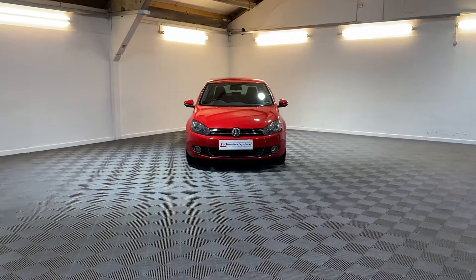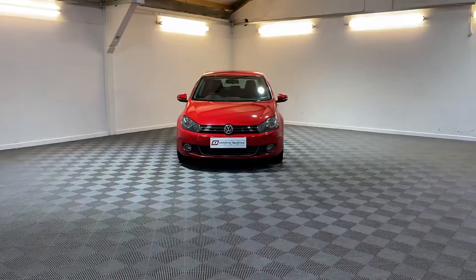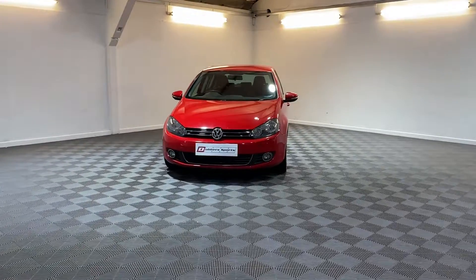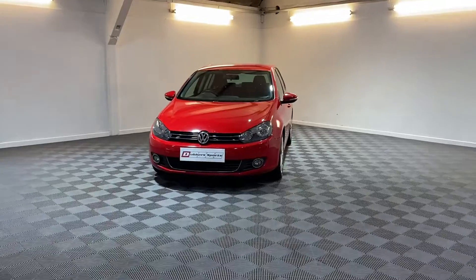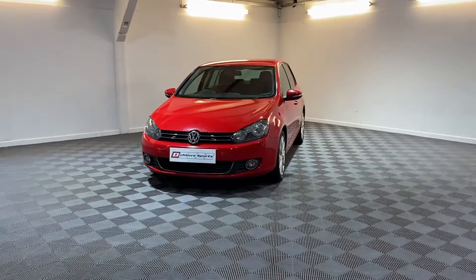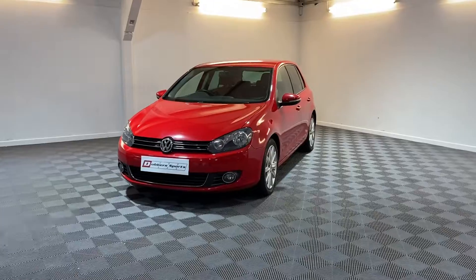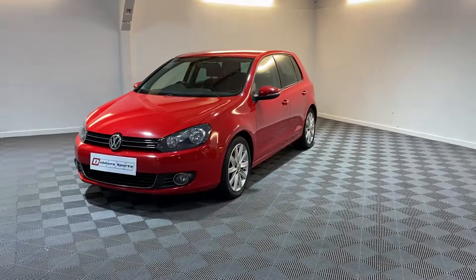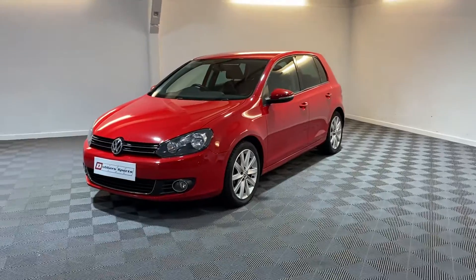Hi, thanks for watching this video from Dubas Sports. This is a Golf GT TDA 140, it's a Mark 6 on a 2011. It's just got one previous owner, two owners in total. Got it from a local doctor owner, she's had it for quite a while now.